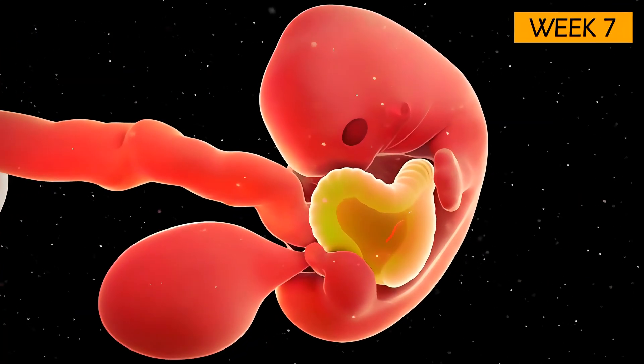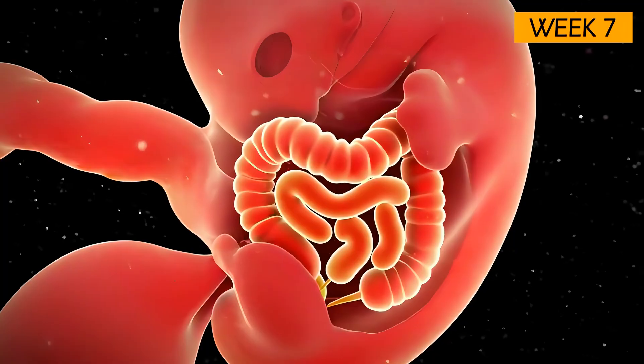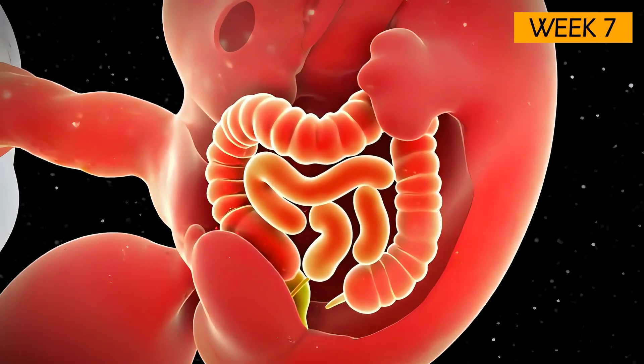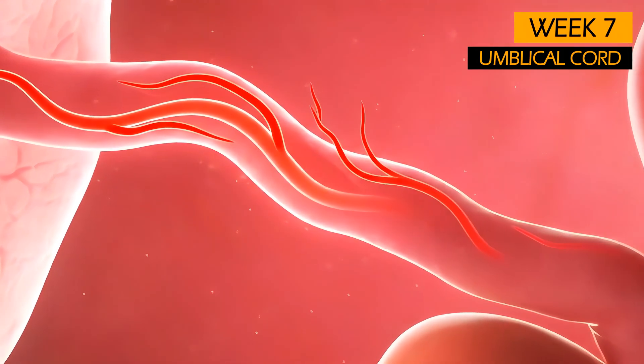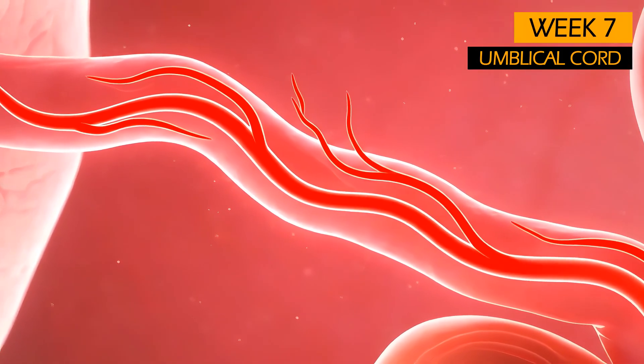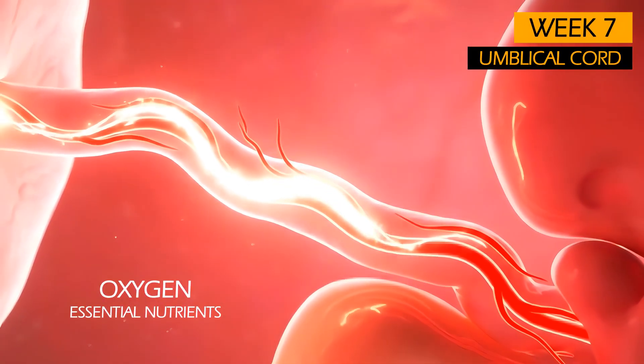The digestive tract, including the stomach, esophagus, and intestines, is continuing to develop. The umbilical cord has now formed — this vital link connects the embryo to your placenta, providing oxygen and essential nutrients while removing waste.